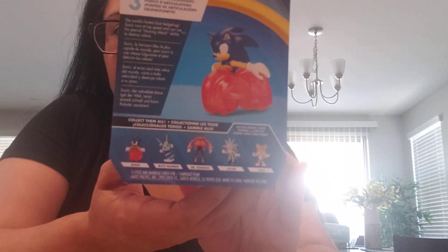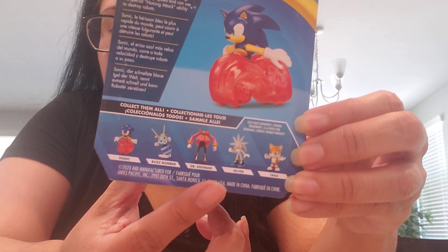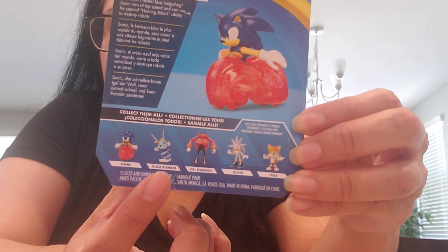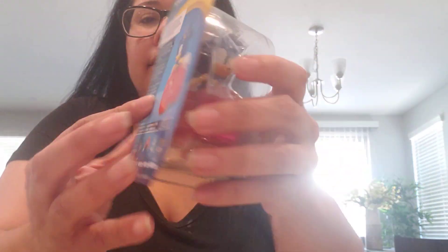Here's the back of the wave. So you have Tails, Silver, Dr. Eggman, Buzzbomber, and Sonic.